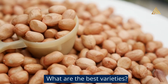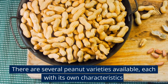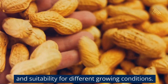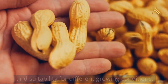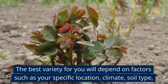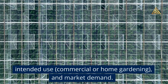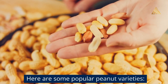What are the best varieties? There are several peanut varieties available, each with its own characteristics and suitability for different growing conditions. The best variety for you will depend on factors such as your specific location, climate, soil type, intended use (commercial or home gardening), and market demand.